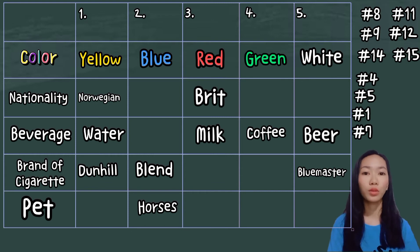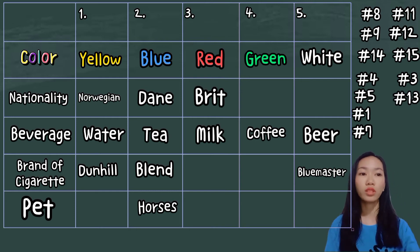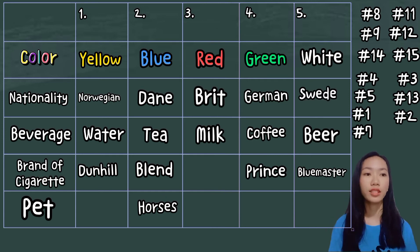Going back to clue number 3, the Dane drinks tea. The blue house is the only one left with no drink assigned, so that must be tea, and I put Dane as its nationality. Then clue number 13: the German smokes Prince. I put Prince in the green house since the white house already has Blue Master, and German as the green house nationality. Therefore, by clue number 2 — the Swede keeps a dog — I put Swede in the white house, the only one left with no nationality, and place the dog there.